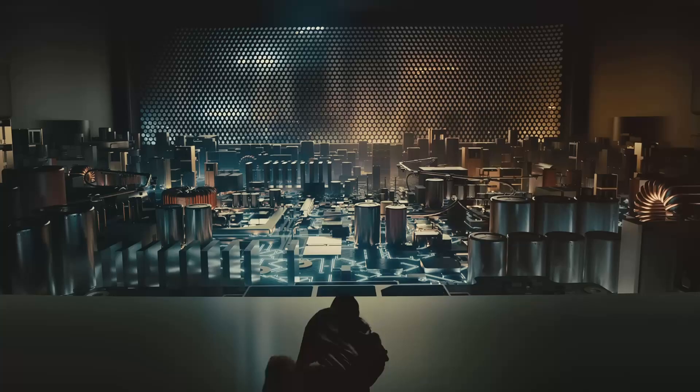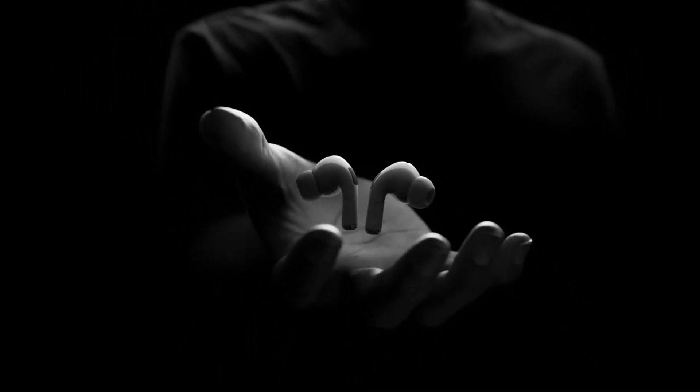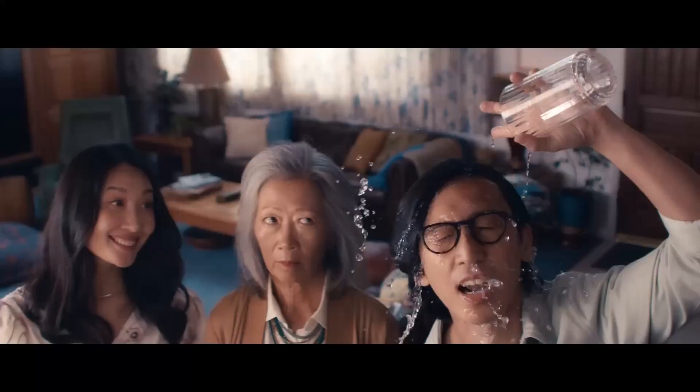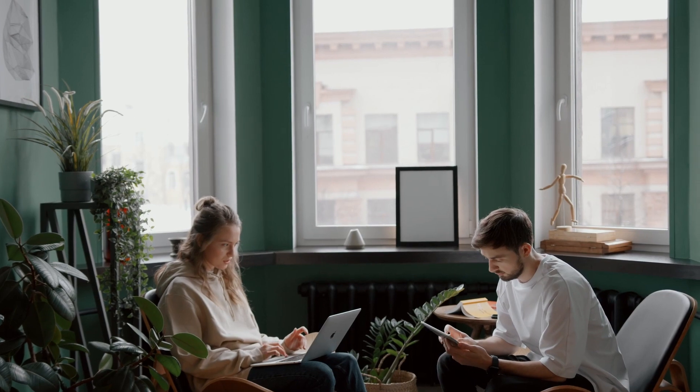Productivity has become a huge word in our vocabularies in recent years. We as human beings try to squeeze every last second out of every day just to be able to call ourselves productive. Myself, I have become victim to that word as well, forcing myself to change the way I handle ideas, scripts, and lists.